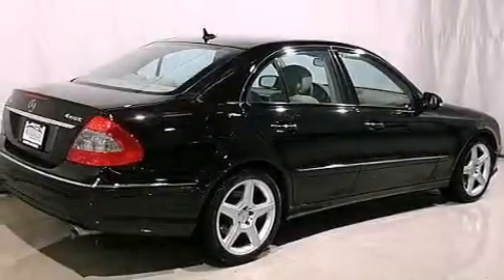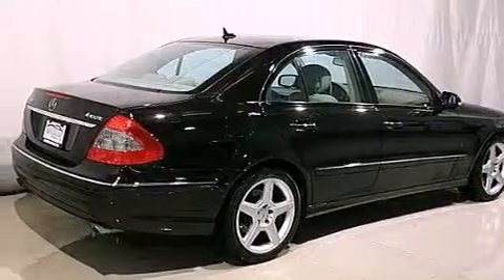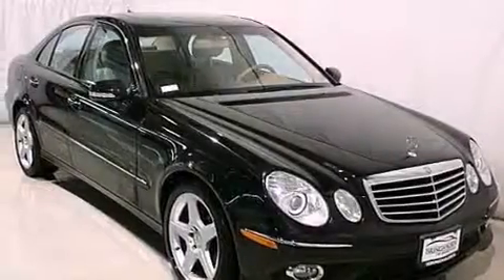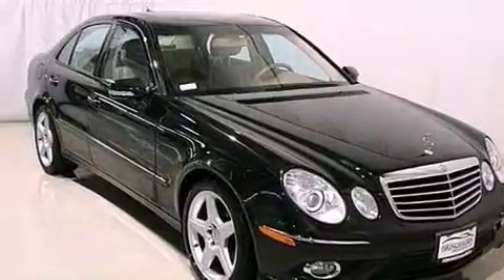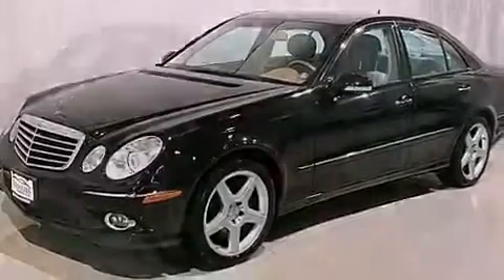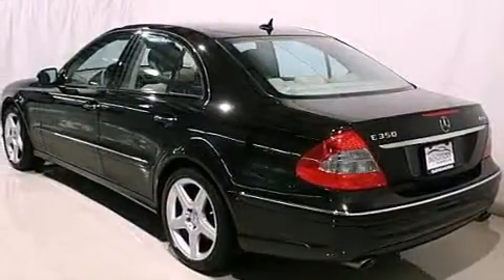Its top features and packages include the premium package, a multi-link rear suspension, a sport suspension, a sunroof, heated seats, an iPod integration kit — which allows you to enjoy the music on your iPod without the fuss of extra party cables — commercial-free satellite radio, and a tire pressure monitoring system.